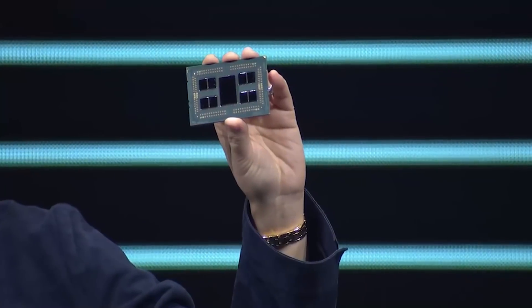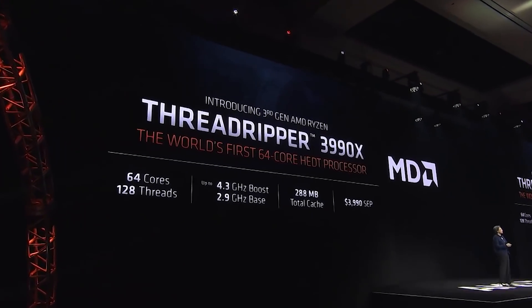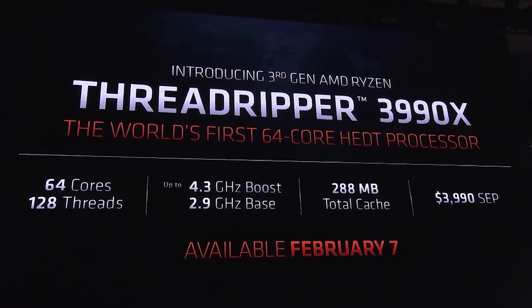Next up, we have the 64-core, 128-thread behemoth of a CPU: AMD's third-gen Ryzen Threadripper 3990X. As far as its specs, we got an unbelievable 2.9 GHz base clock — and you're probably thinking that's not good — but this is 64 cores, everyone. It also comes with a boost of 4.3 GHz, but the biggest part here is the price: it's only $3,990.